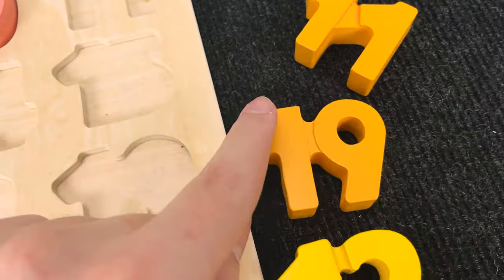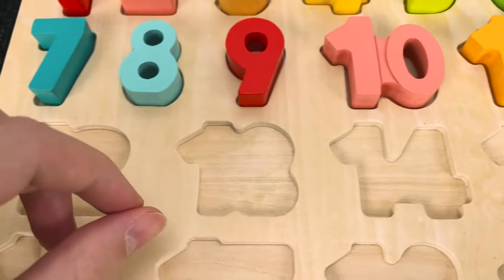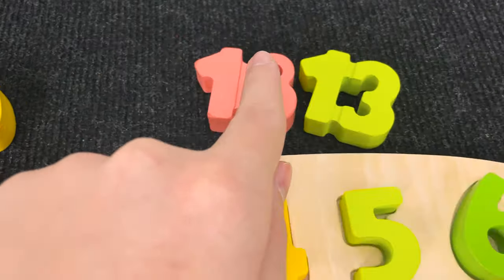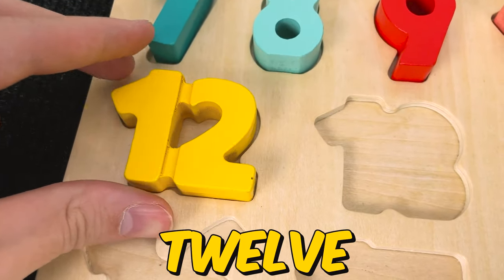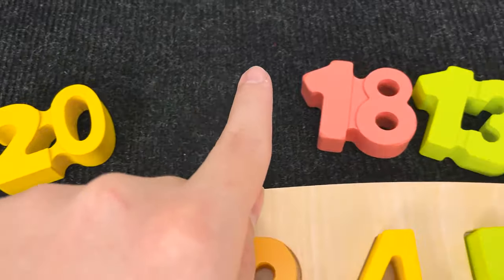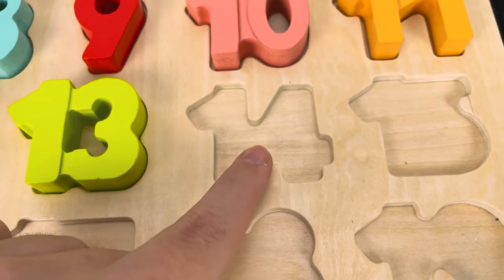Hmm. And let's try to find this number. Hmm. You see? Wow. Nice. And now we found 11. Let's put 11 here and let's try to find this number. Hmm. You see? Oh. You're right. It's a number 12. Let's put number 12 here and let's try to find this number. Hmm. You see? Wow. Nice. It's a number 13. Let's put number 13 here.